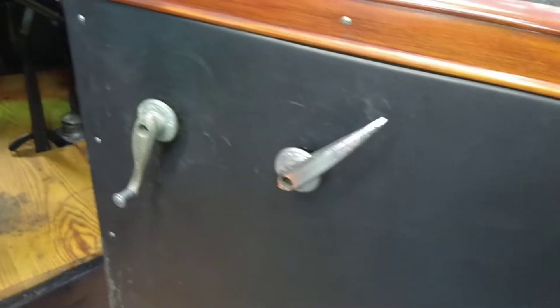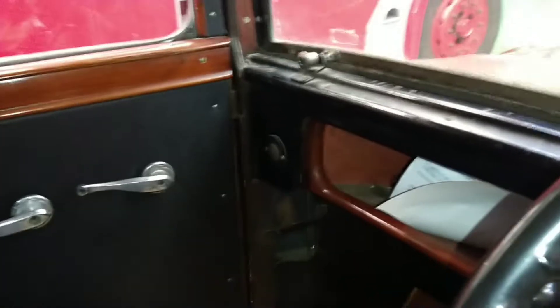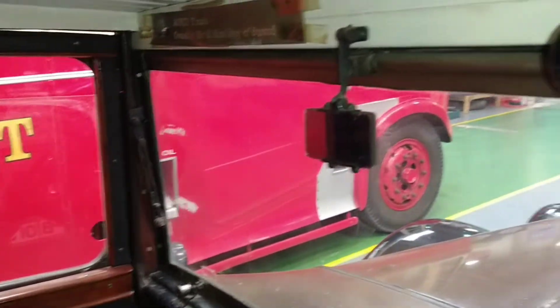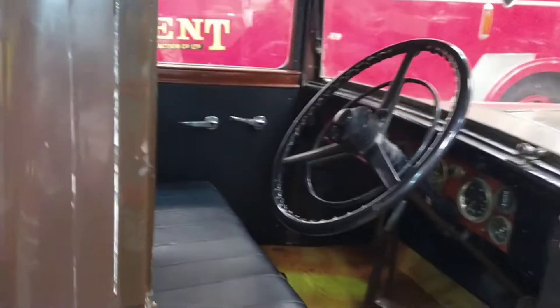Door card. And there's a glove box on the far side as well. Wood panelling. And that window opens outwards. There's your wiper. Goodness me, look at that - step back in time.